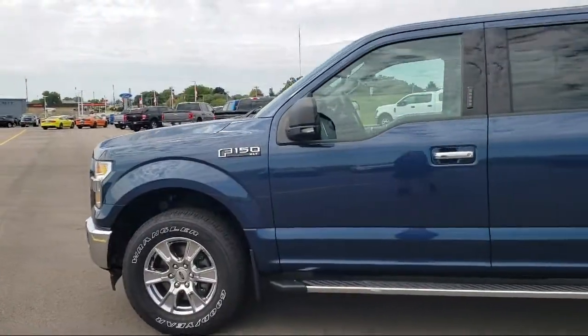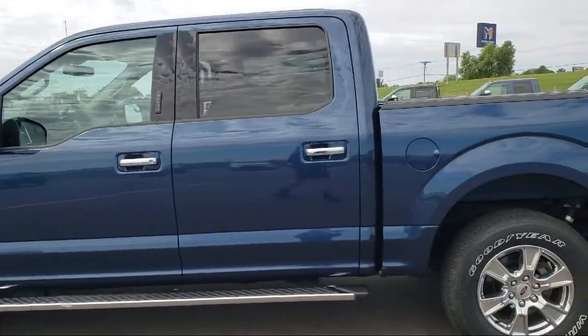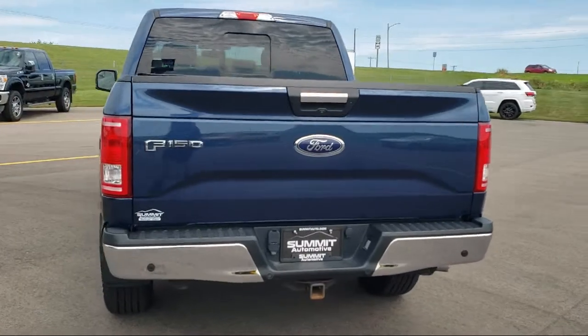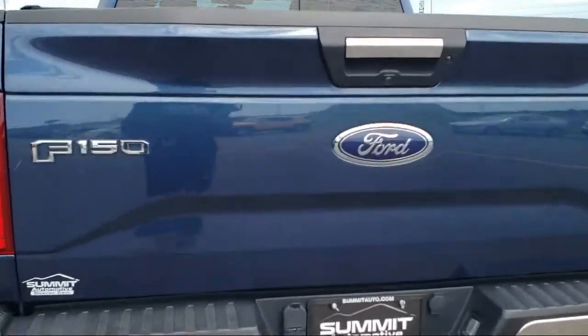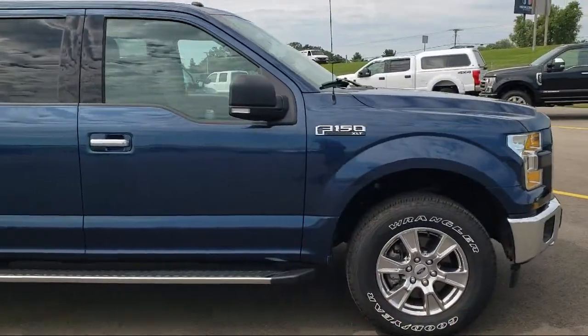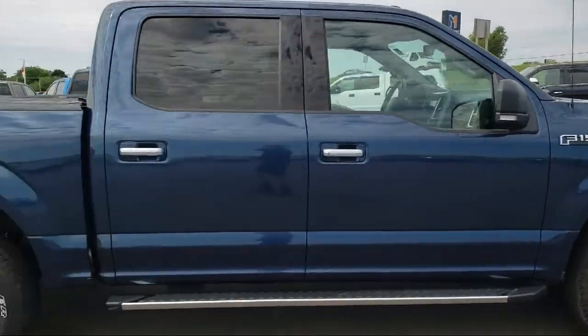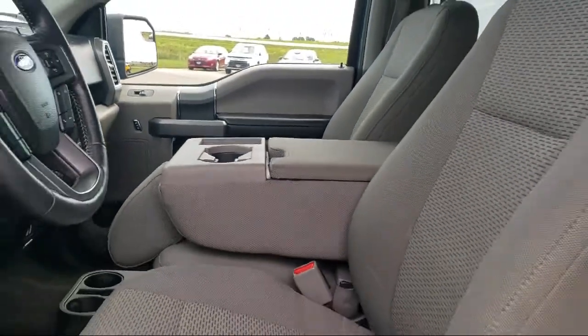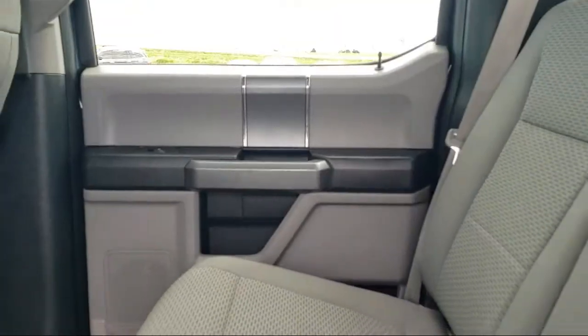It comes equipped with sliding rear window, keyless entry, split fold-down rear seat, Bluetooth smartphone integration, chrome bumpers, alloy wheels, fully automatic headlights, steering wheel controls, dual front side impact airbags, tire pressure monitoring system, and has less than 95,000 miles on the odometer.